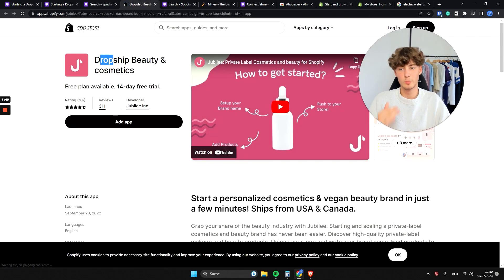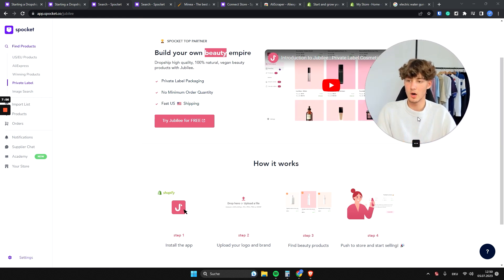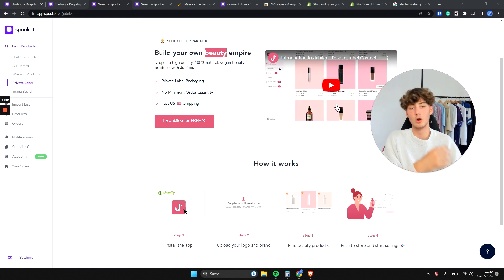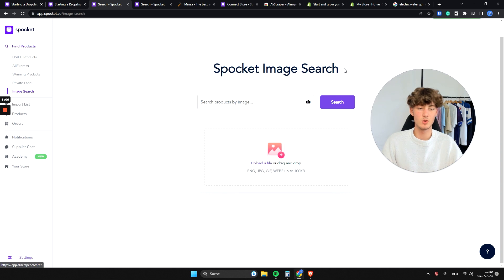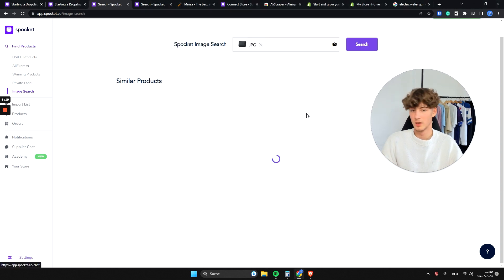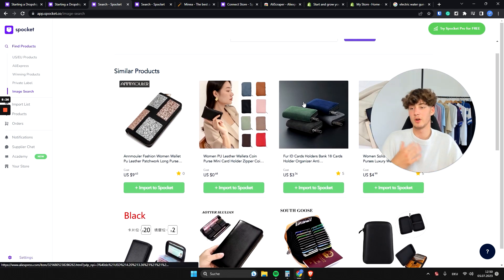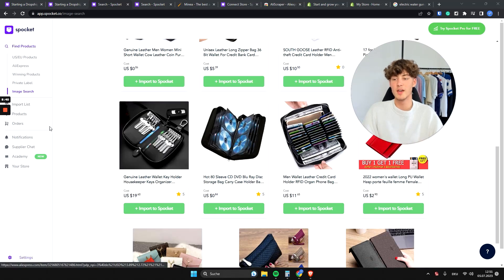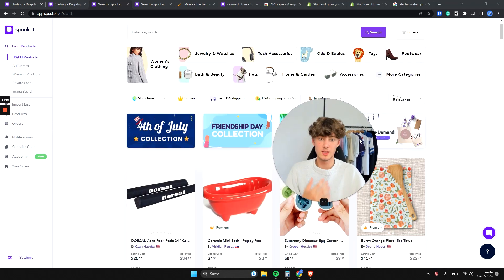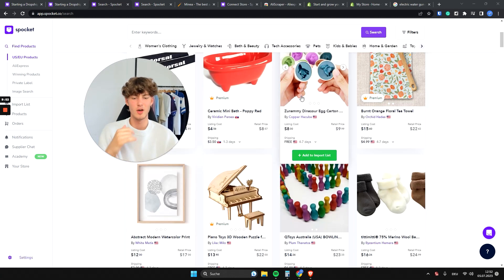The private label feature gives you access to the Jubilee app, which white-labels beauty products so you can sell them with your own logos and branding. As for the image search feature, you can upload any image — for example, a purse — and Spocket will find similar products available to source directly. Some products come up for as little as five dollars, which you can import straight to your store.